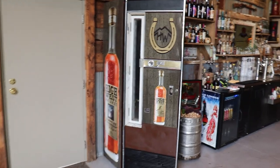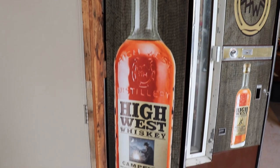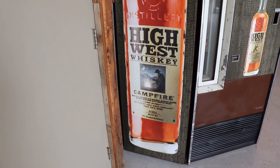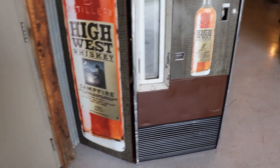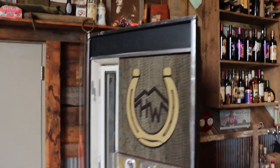This was originally a Coke machine that this customer wanted redone as High West whiskey — a preferred drink they like to collect. This has been all re-wrapped.